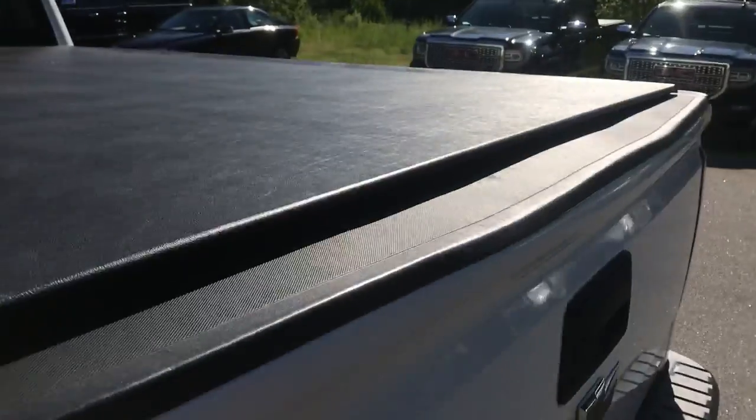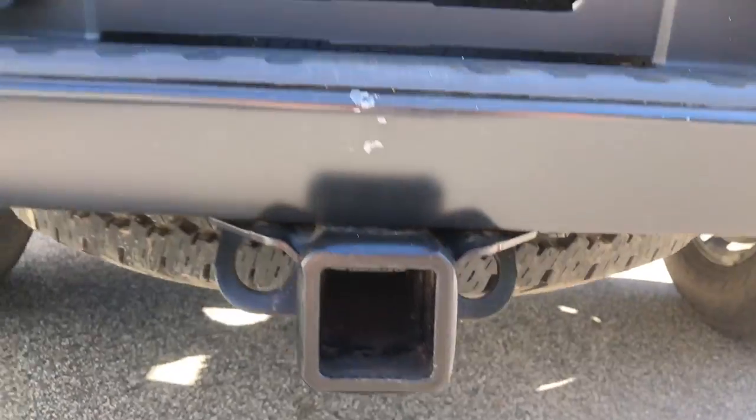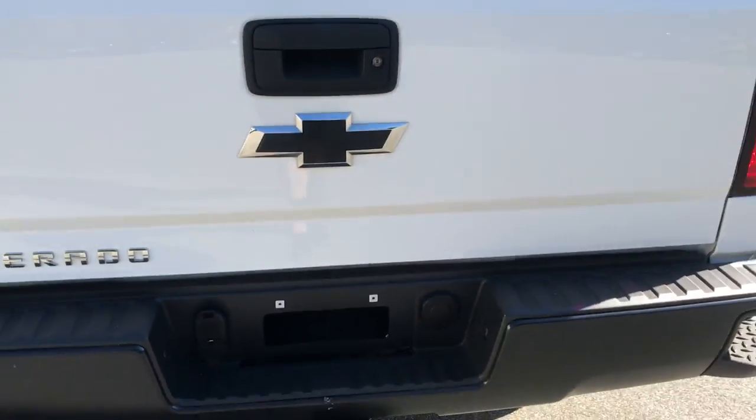It's got a tonneau cover. Take a look at the bed here. And your tow hitch with your wiring at the bottom of the bumper there.